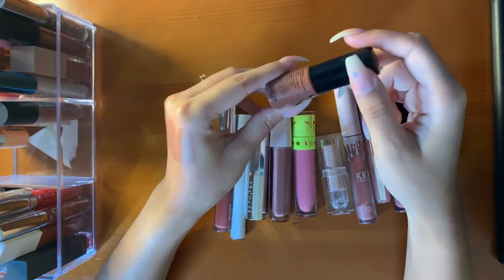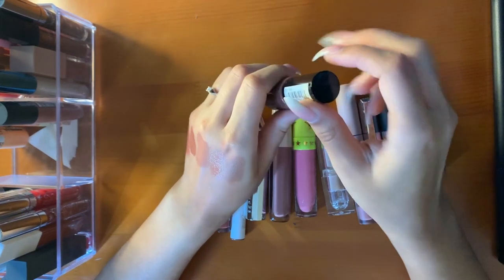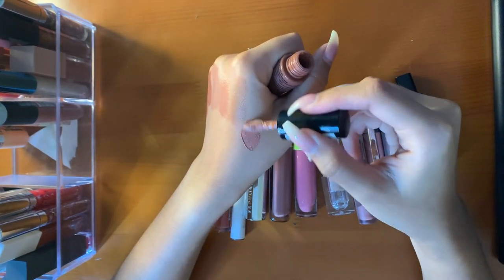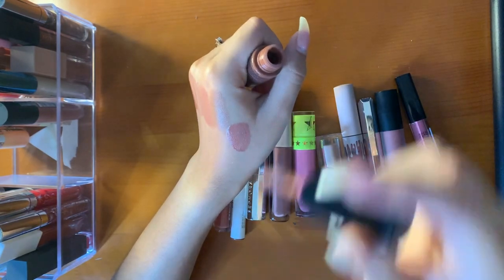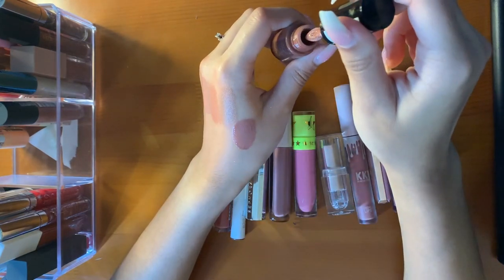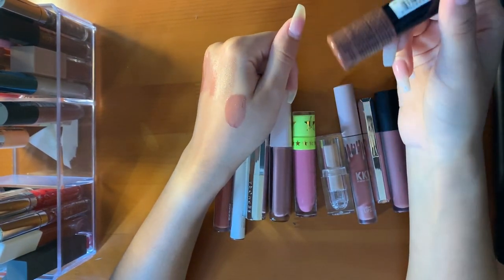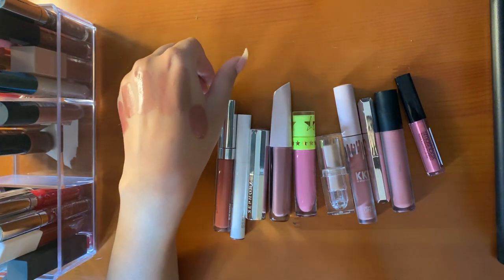This is the next whipped lipstick in the shade Cocoa Bean — it's another My Lips Feel Better kind of thing. These do not last long at all. But I keep it for the smell — how weird is that? It smells so good, like vanilla bean. I know if I wear this it'll come off in like two seconds, but the smell is so good.